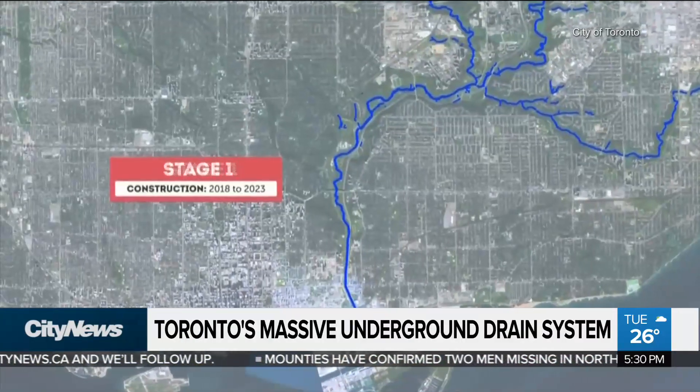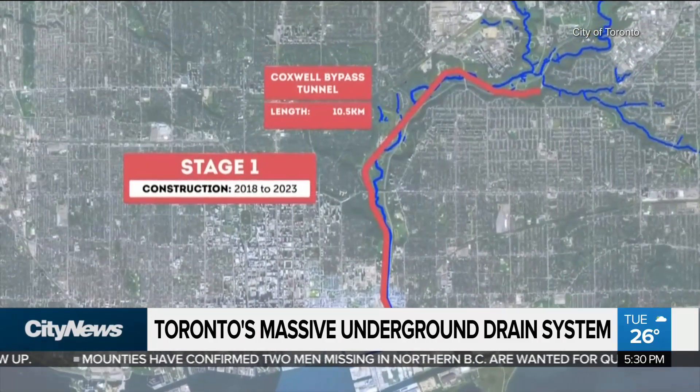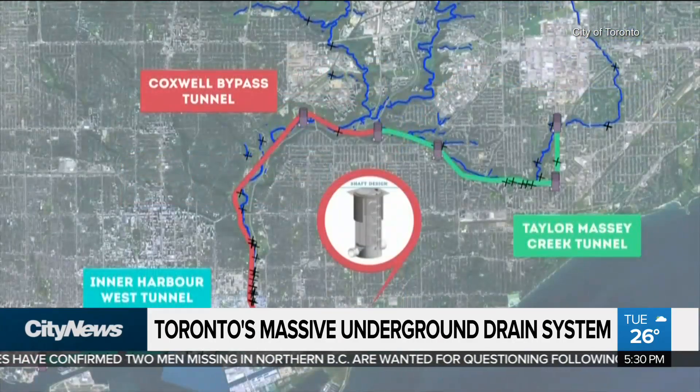This first leg of the system, which we call the Don River and Central Waterfront Project, is called the Coxwell Tunnel. It consists of a 10.5-kilometer tunnel, 6.4 meters in diameter when it's finished, and it also includes five large storage shafts.